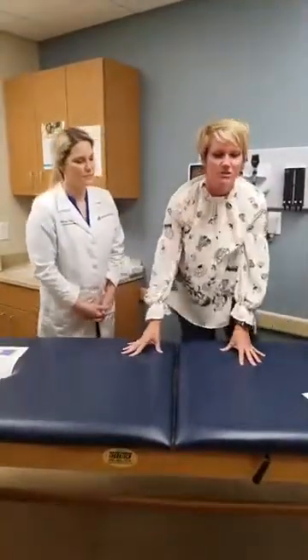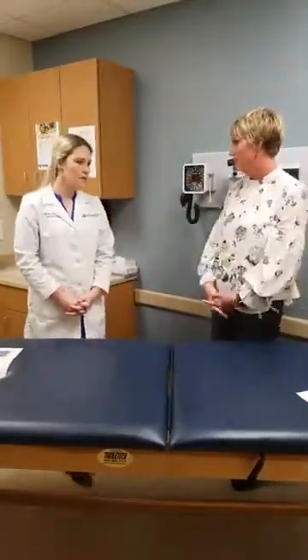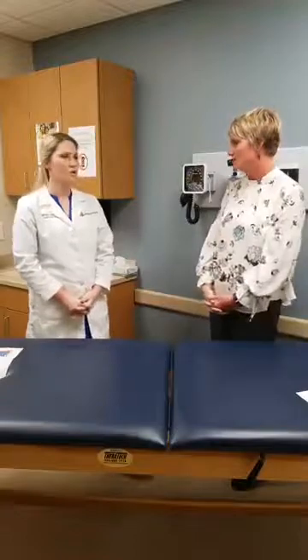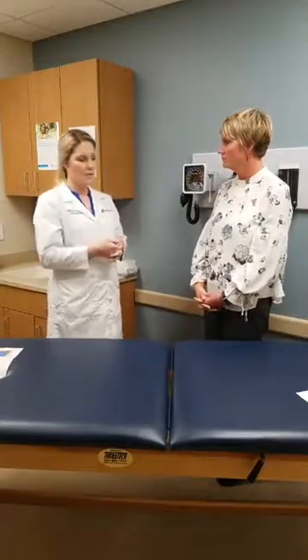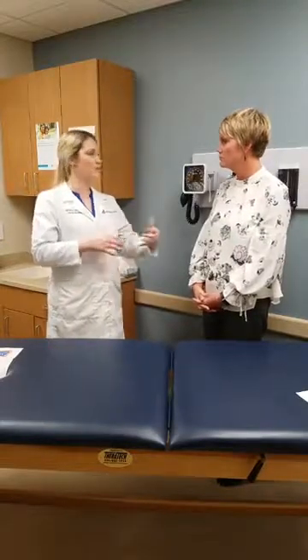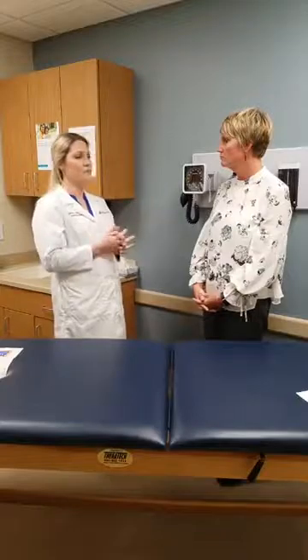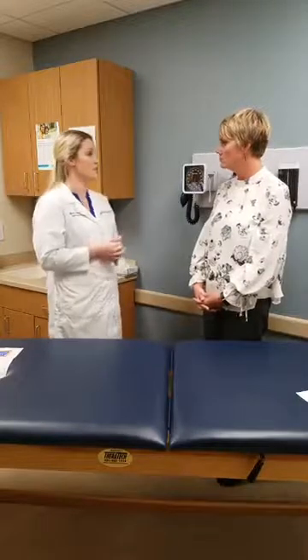Dr. Schaefer, how long does OMT therapy typically last for a patient? How many treatments do they typically go through? You can come weekly to have them done. When people have an acute injury and we're working through that acute muscle response without getting much relief, we have them come a little more frequently. There are also people who choose to come monthly or bi-monthly for maintenance, just because it makes them feel better.